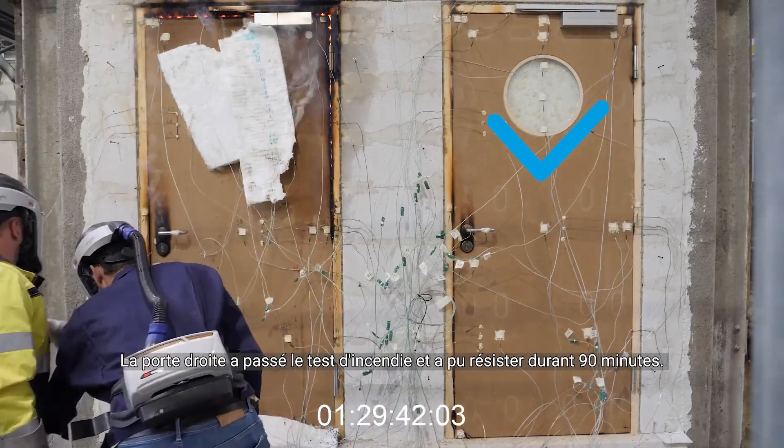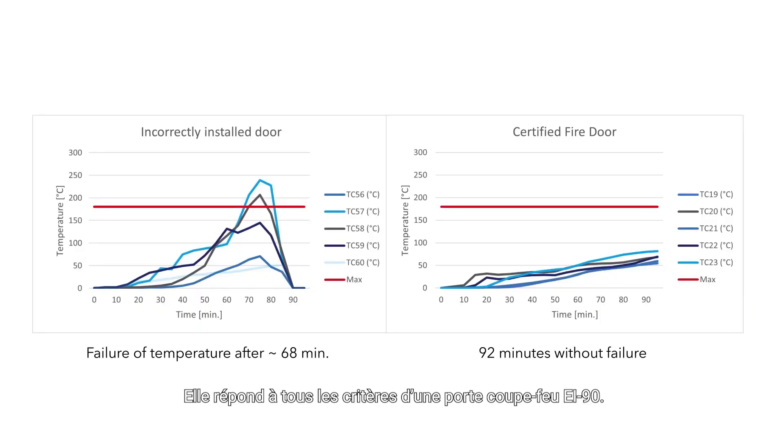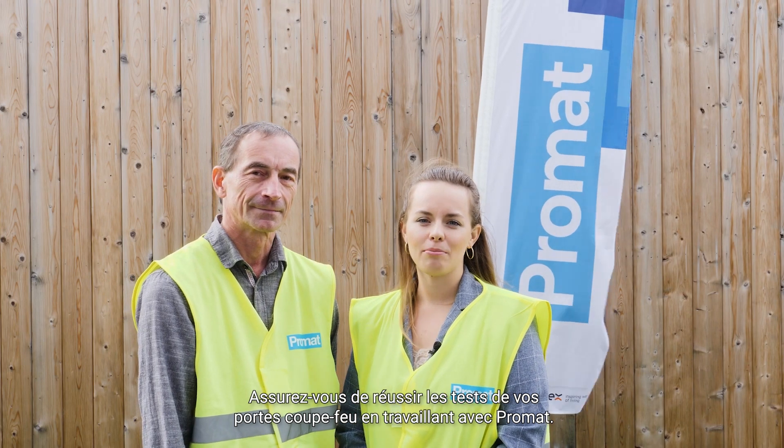The right door passed the fire test and was able to withstand 90 minutes. It fulfills all the criteria of an EI90 fire rated door. Make sure you are passing your fire test by working with Promod — contact us today.